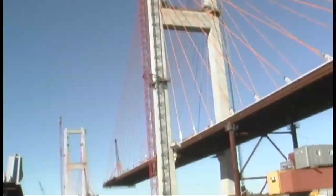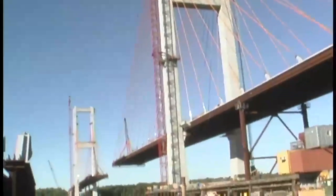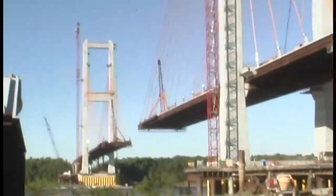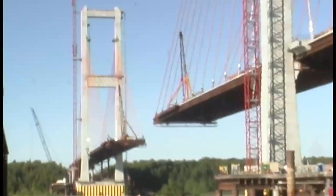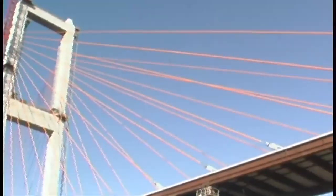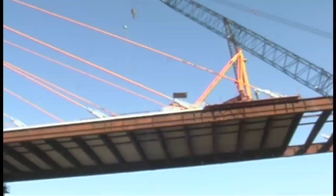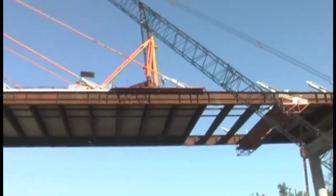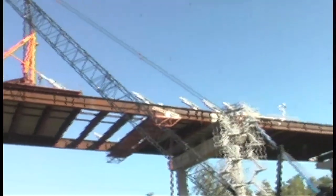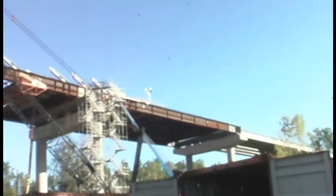View from the east side. They continue to build out. I pretty much have a complete high beam all the way to where it attaches to the roadbed.